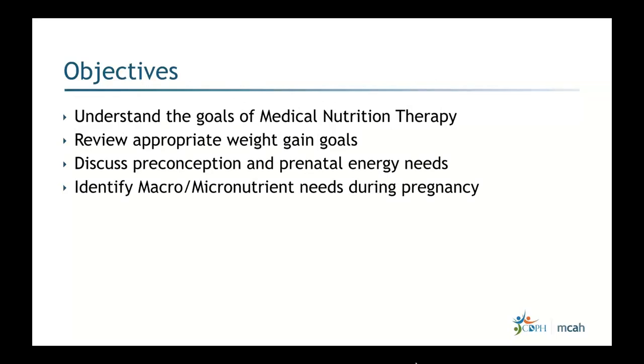To go over the objectives: the first one is to understand the goals of medical nutrition therapy; second, review appropriate weight gain goals; third, discuss preconception and prenatal energy needs; and fourth, identify macro and micronutrient needs during pregnancy.